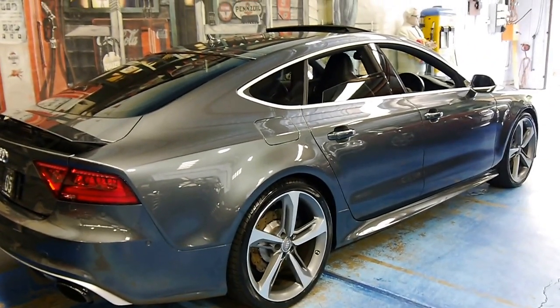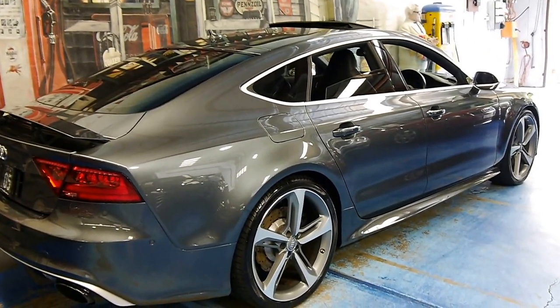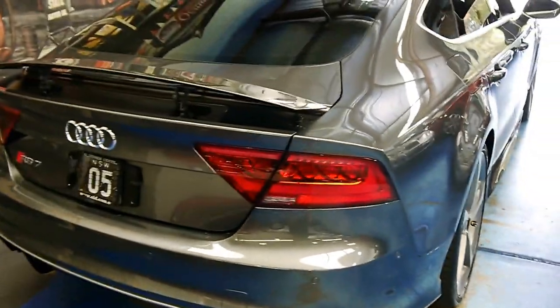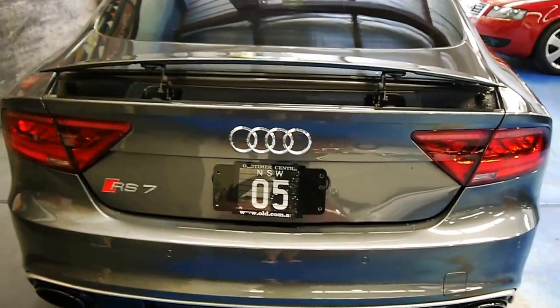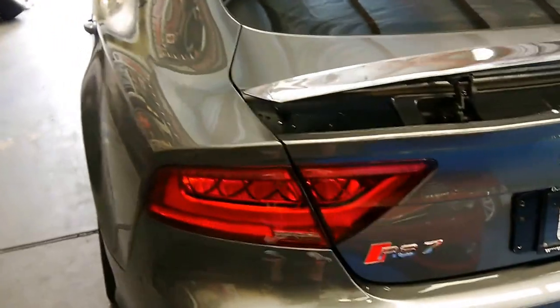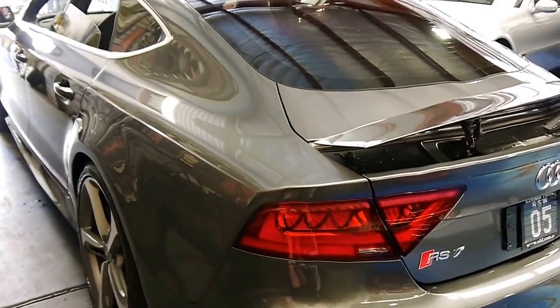It is powered by a 4 litre twin turbo V8. The horsepower figures are ridiculous, the kilowatts are off the chart. And being a quattro, there is no wheel slippage or tyre spin.